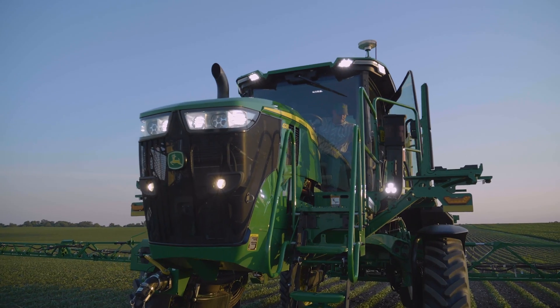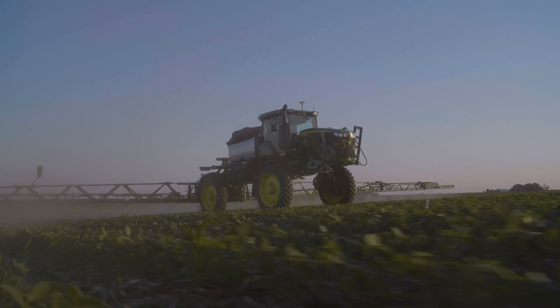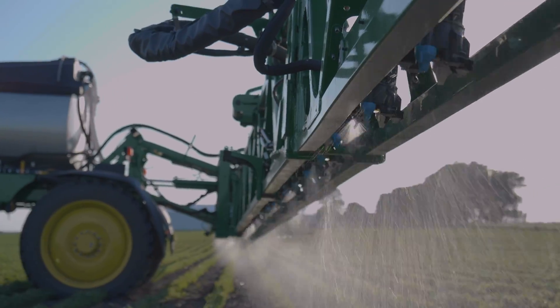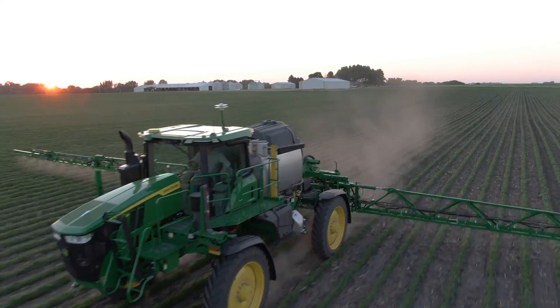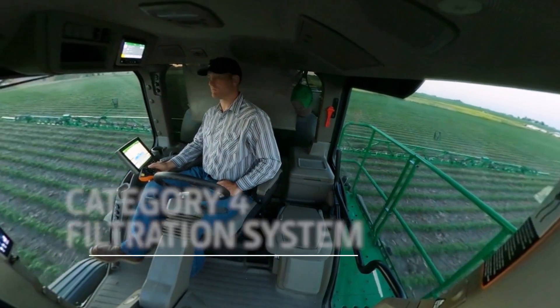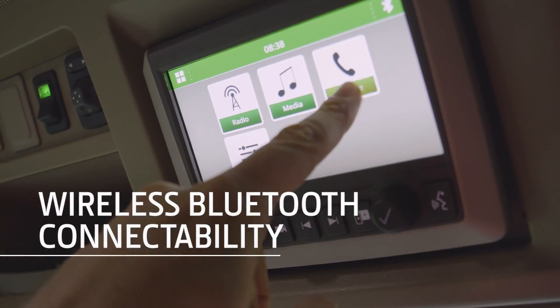Immediately when they get in the cab, they'll see the updates we've made. It's a more comfortable seat — we've come out with a new seat suspension. Anything to make an operator's mobile office more enjoyable so they can focus on what's occurring in the field. Adding to the comfort, the optional Category 4 filtration system continuously flows filtered air through the cab to help keep it clean.